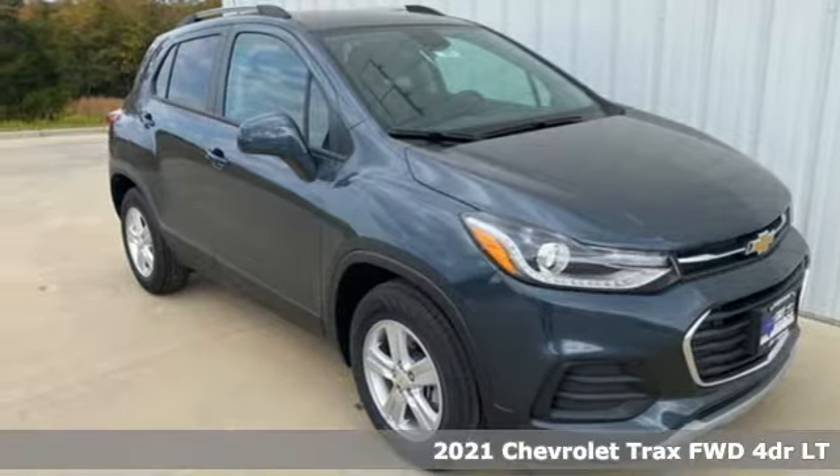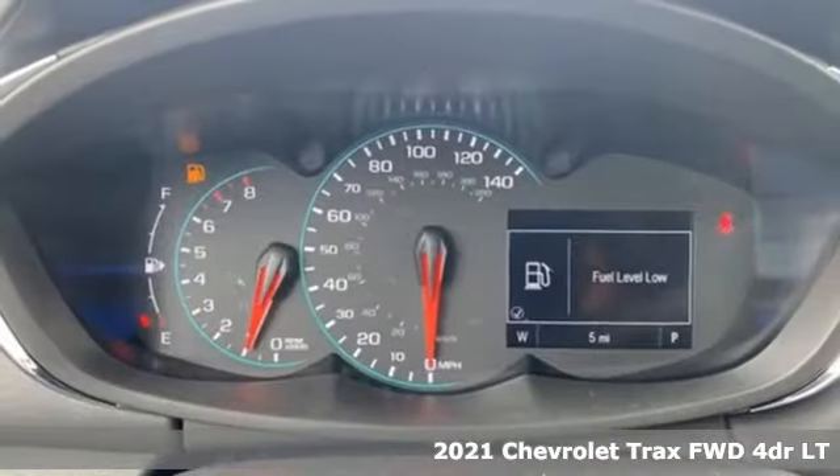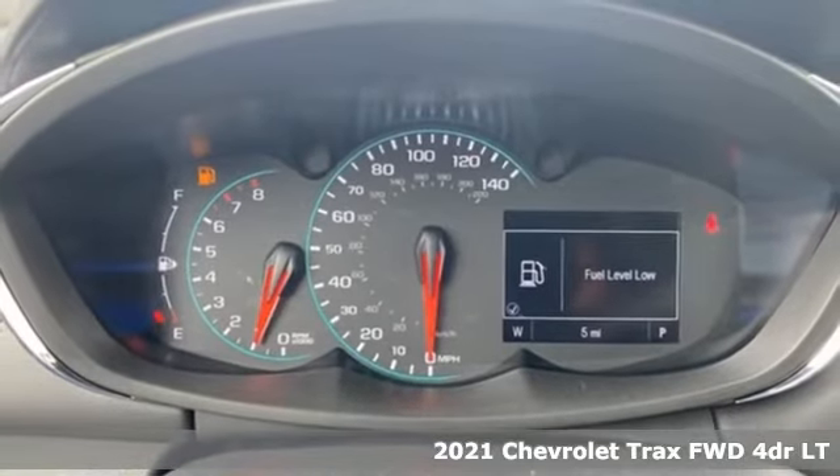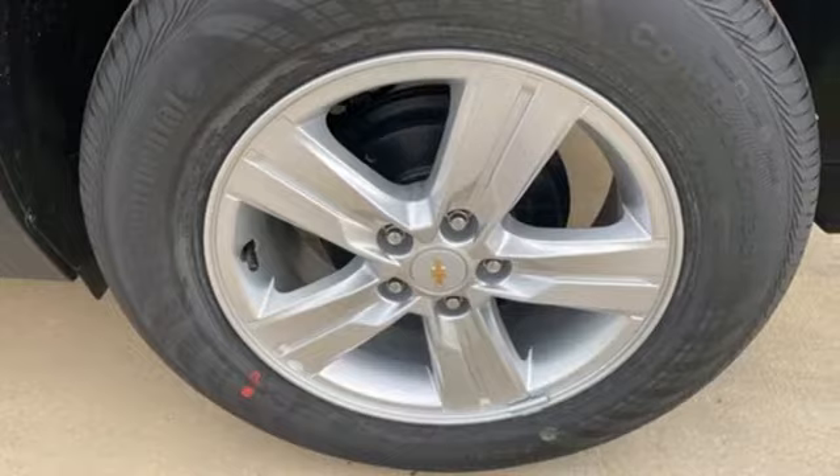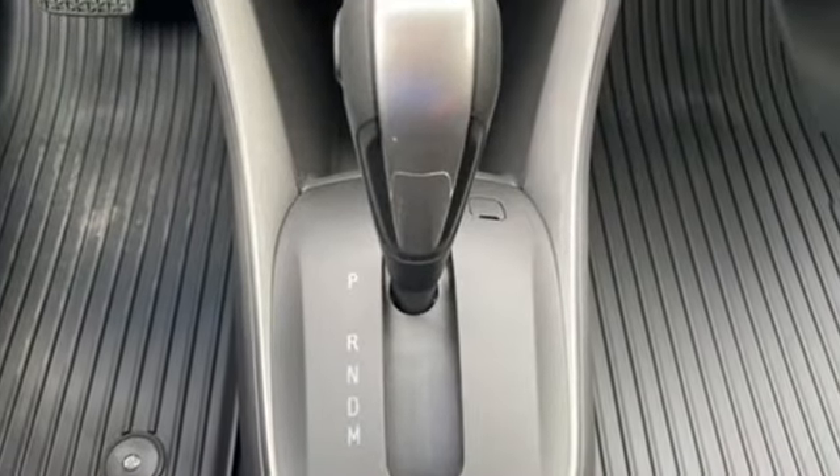Here's a new 2021 Chevrolet Trax. Don't let the slick city look of this Trax fool you — there's plenty of room for cargo and people with a variety of seating configurations. It comes with great features you'll love.